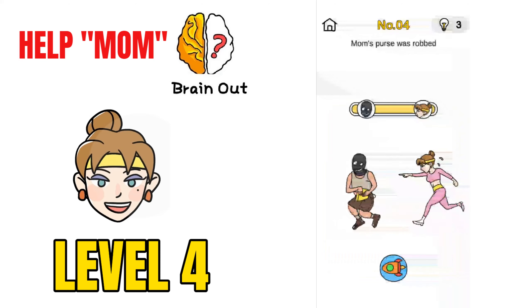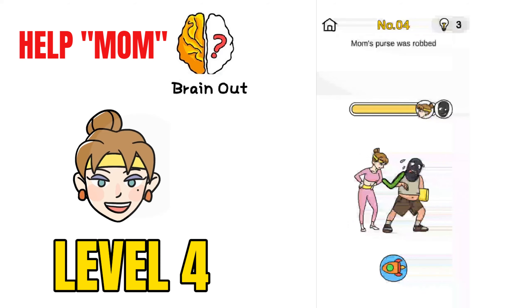Now on to challenge number 4, Mom's Purse Was Robbed. This robber is taking the mom's purse. There is a bar here — just move it to block the robber and you would be able to solve this.